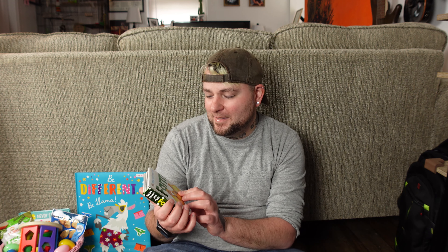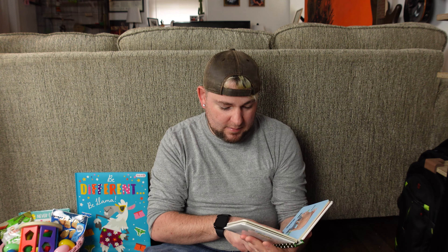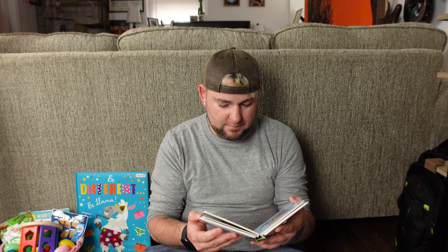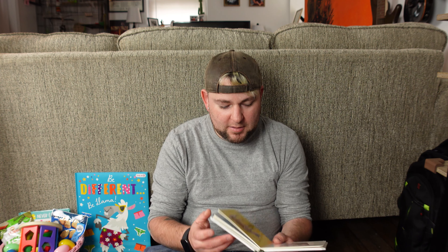The next book is Baby Touch and Feel Farm. She has a lot of Baby Touch and Feel books — these are her favorite. She likes to open them up and go crazy with them. She has one with a bunny and she's constantly poking the bunny's tail. She loves these absolutely. I'm glad we got her another one. It's adorable — it's got a pig, oh the pig is so cute, and look at the baby cow!